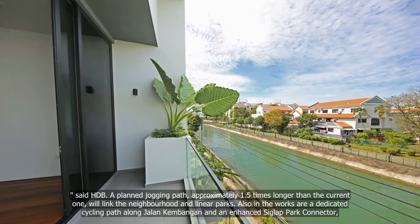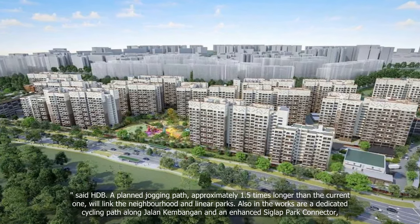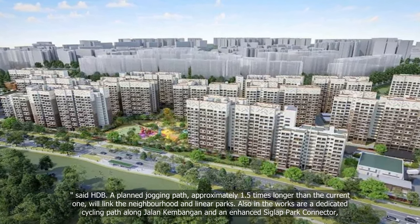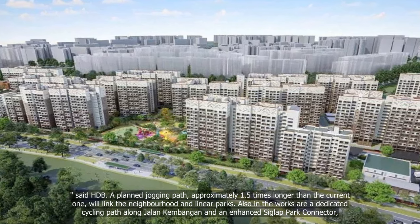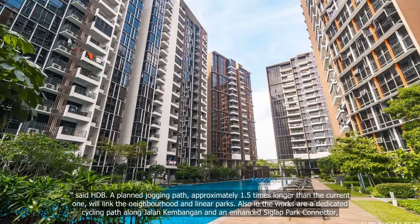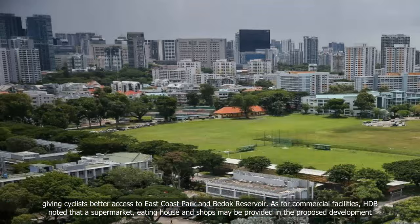A planned jogging path, approximately 1.5 times longer than the current one, will link the neighbourhood and linear parks. Also in the works are a dedicated cycling path along Jalan Kambangan and an enhanced Siglap Park connector, giving cyclists better access to East Coast Park and Bedok Reservoir.